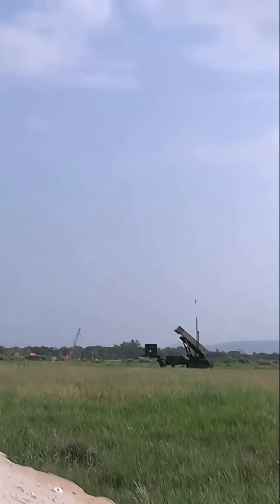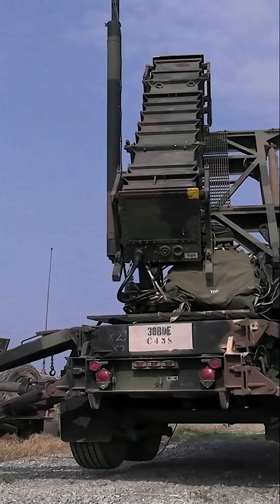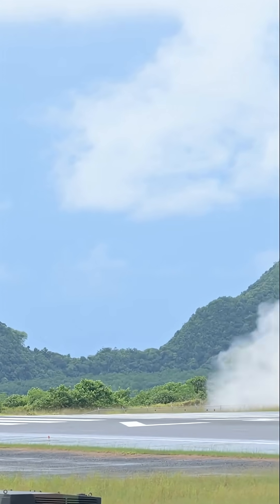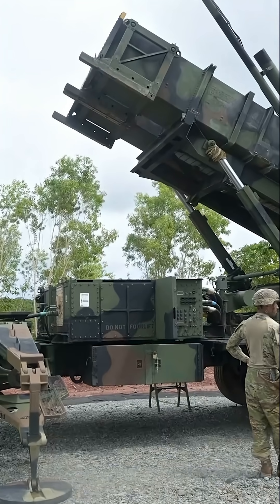The Patriot Missile System was developed in the 1970s by Raytheon and deployed in the early 1980s during the Cold War. Designed as a mobile air defense system, its mission was to protect ground forces and strategic locations from Soviet aircraft and tactical ballistic missiles.